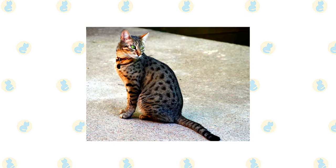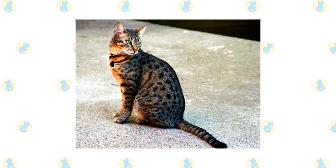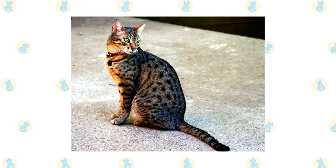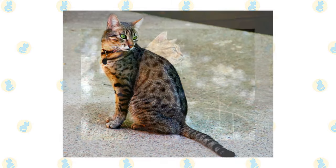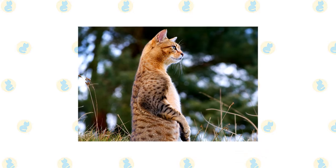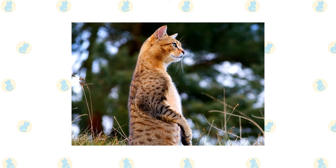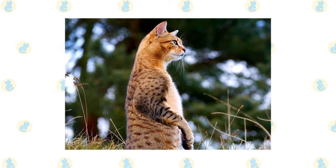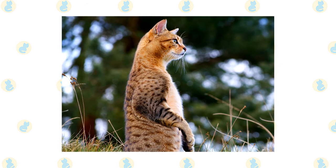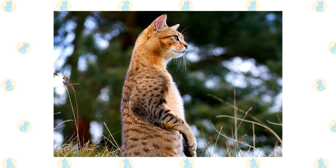Whether the Mau is a product of thousands of years of Egyptian culture is a matter of debate, but if fanciers of the strikingly spotted cats wish to claim that they date to the times of the pharaohs, who knows — it could be true. The Egyptian Mau, 'Mau' being the Egyptian word for cat, is notable for being the only naturally spotted domesticated cat. The breed was known in Europe before World War II, but the devastation of the war left it in a perilous state.